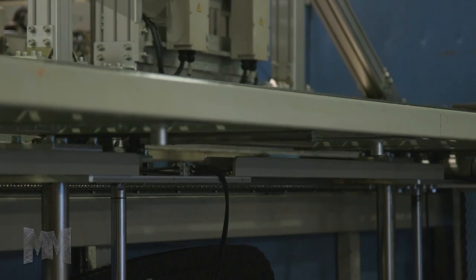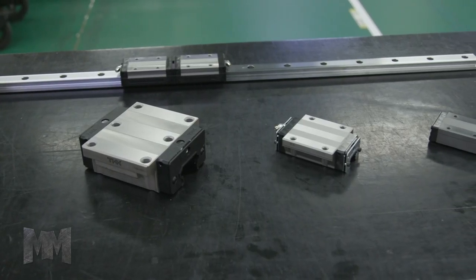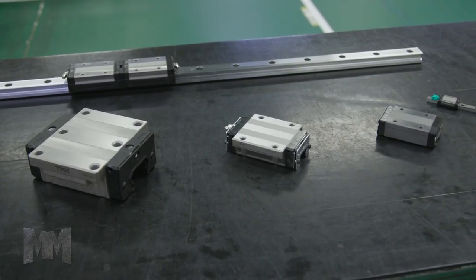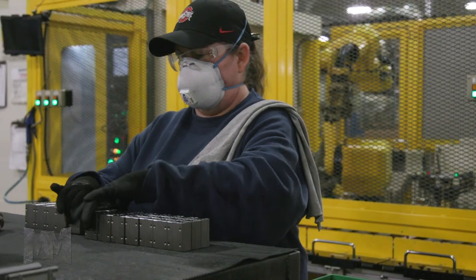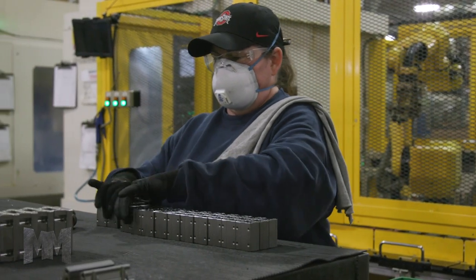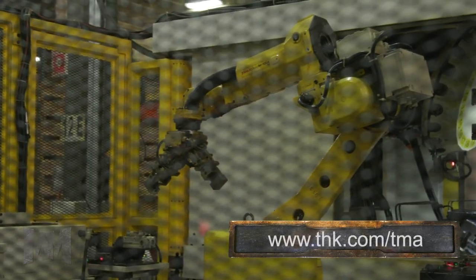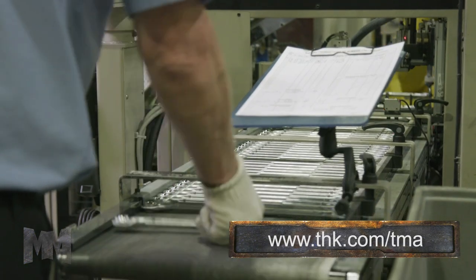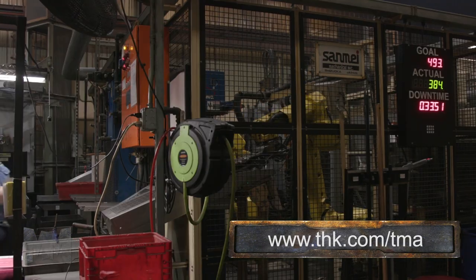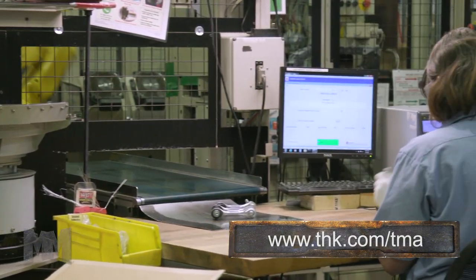More than 50 years ago, THK became the first company in the world to develop and commercialize the Linear Motion LM Guide. Their linear motion system enabled rapid improvements in the accuracy, speed, and labor-saving potential of advanced mechatronic instruments. With THK's LM Guide, machine tools and industrial robots become capable of ultra-precise operations, and semiconductor manufacturing devices can operate in sub-micron units.